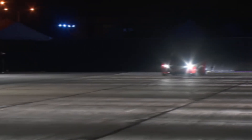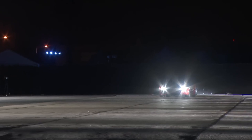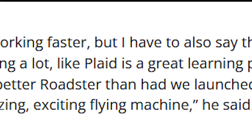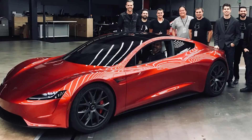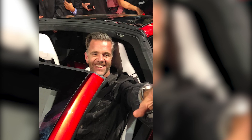This car has been redesigned for not just comfort, but for those people that have a need for speed without stopping to recharge every 250 miles. Franz von Holzhausen said in an interview that they're working on the Roadster: "I wish we were working faster, but I have to also say that in the time that we have been developing it, we have also been learning a lot. Plaid is a great learning platform, and all those experiences will make their way back into a much better Roadster than had we launched right after when we debuted it."